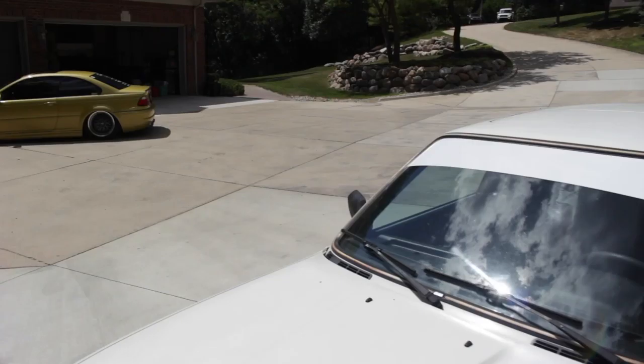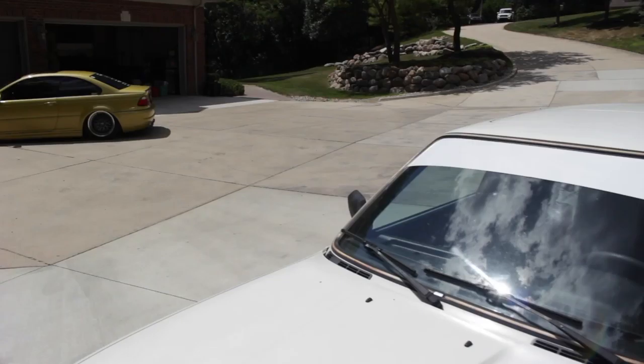Got the M3 chilling over there, getting cooled down, because I've got to go meet some buddies to pick up a trailer for this thing.